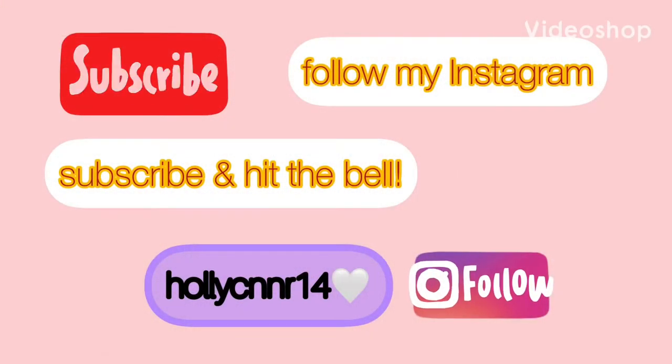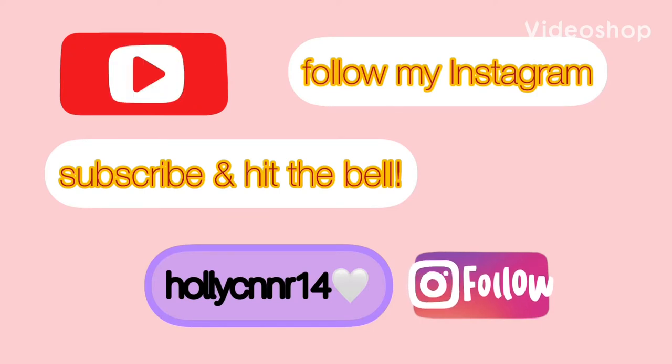If you guys enjoyed this video please hit the bell and the subscribe button to give me some support — I'm still at 73, you guys are amazing, thank you for all the support. But yeah, that is what we're going to be doing. I hope you guys enjoy this video and we're just going to get straight into it.